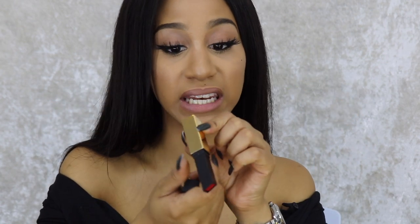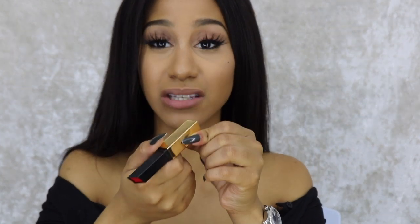The only con I have is that there are no names for the colors at the bottom — they're just numbers. I guess that might be easier for some people, but I like to remember makeup names; I get excited for that. So that's the only con — no color names. But I'm going to go through all the colors anyway.